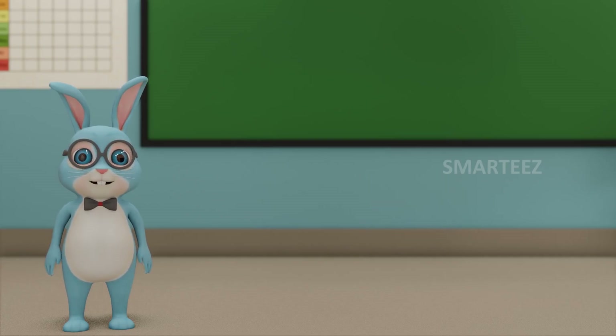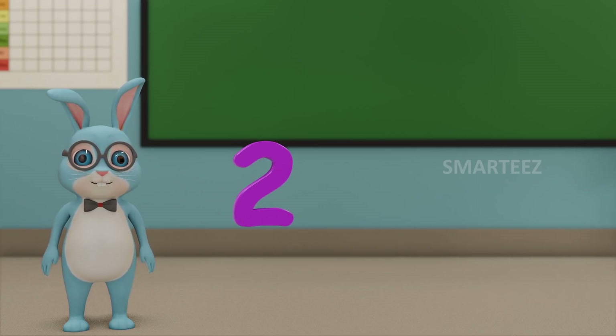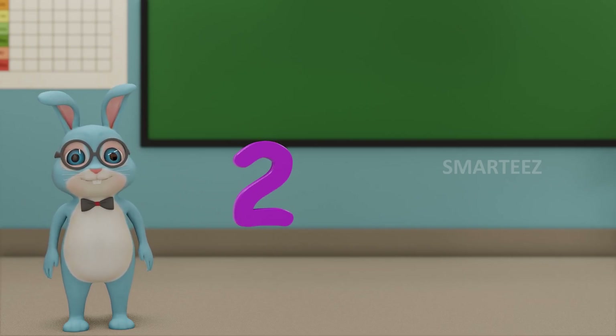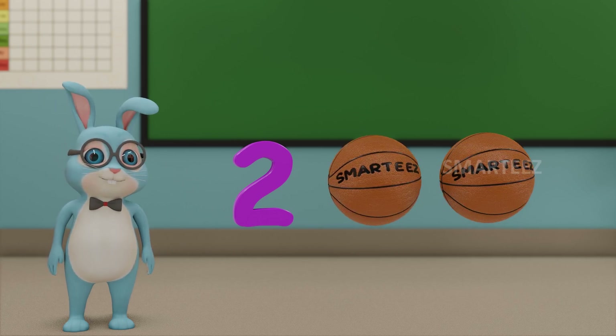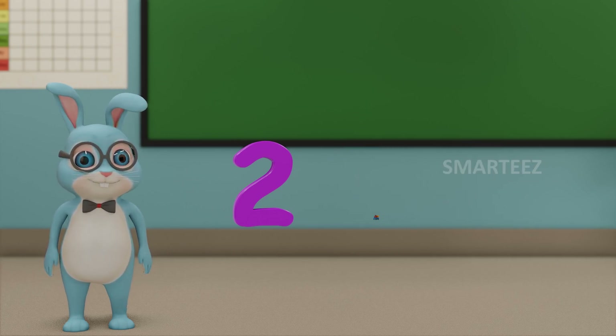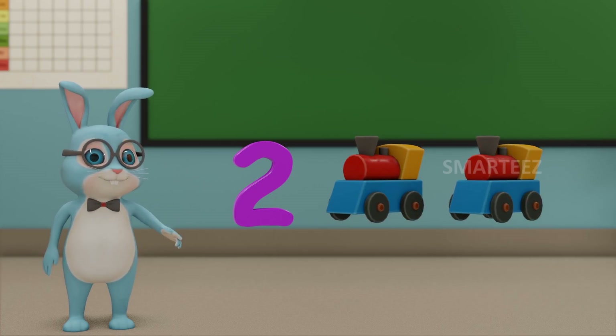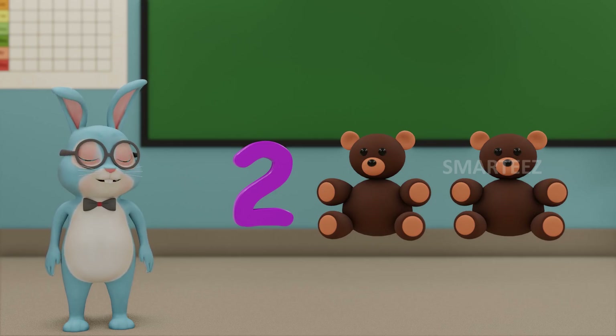Let's move on to the next number. That would be 2. This number is called 2. Those are 2 balls. Those are 2 toy trains. Those are 2 teddy bears.